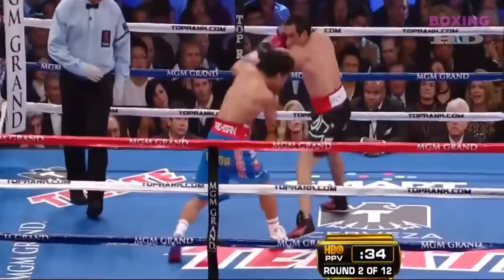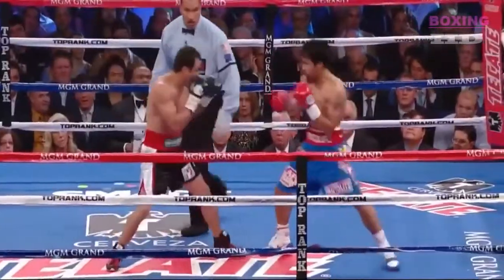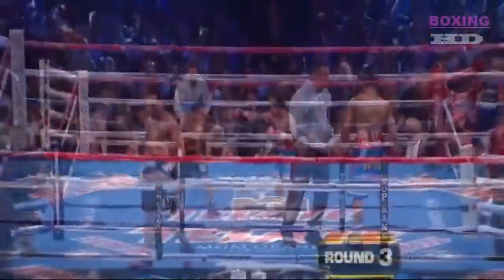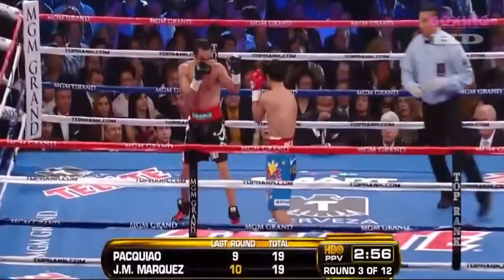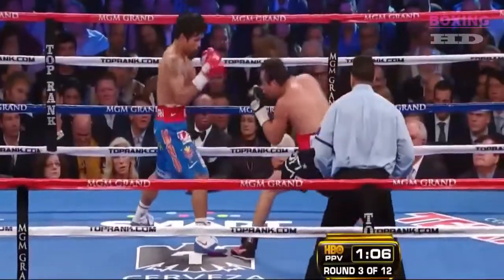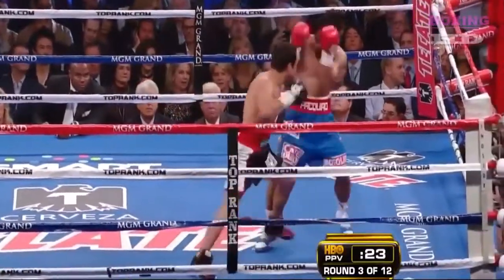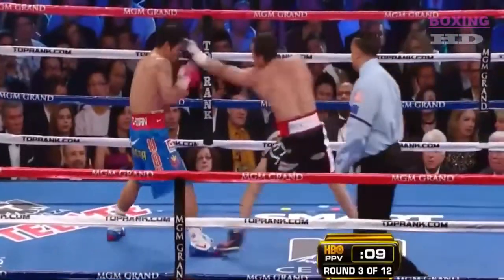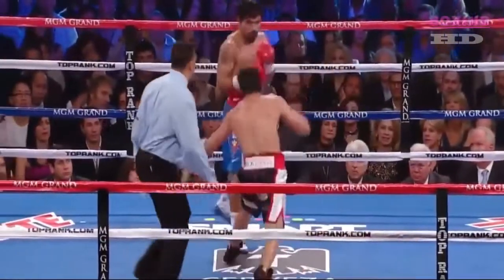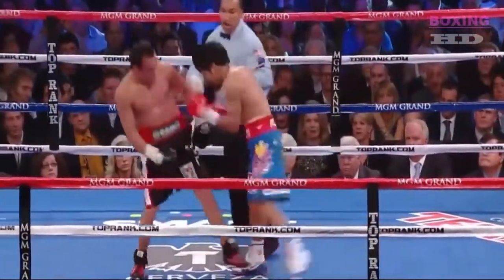And he hasn't faced that kind of challenge in a long time, so successfully as in the first fight between the two. Round three gets underway. There's a hard right hook by Pacquiao — best punch of the fight so far. Marquez feels the need to answer. Now the action begins.